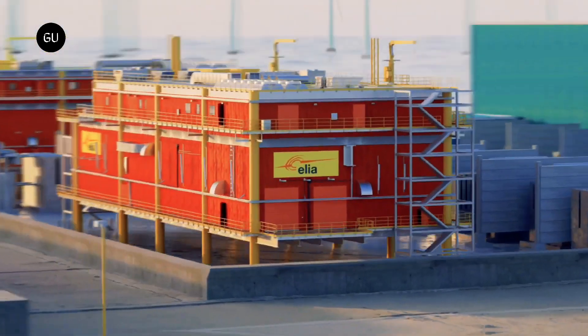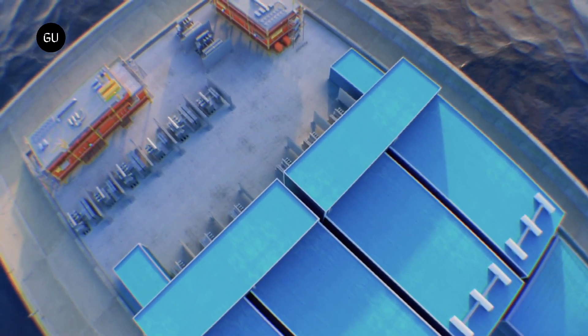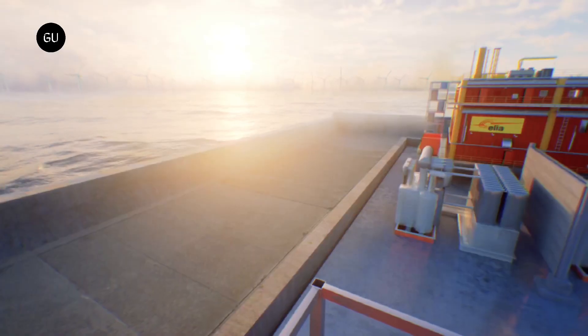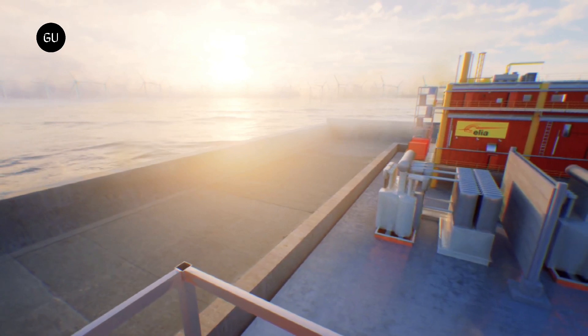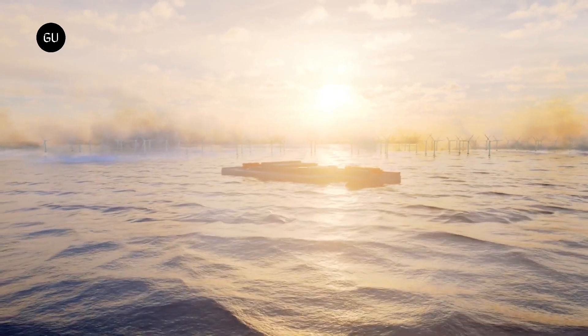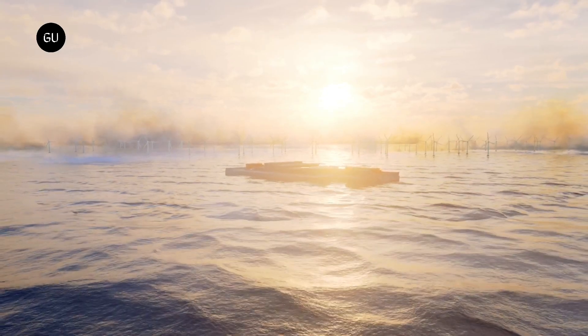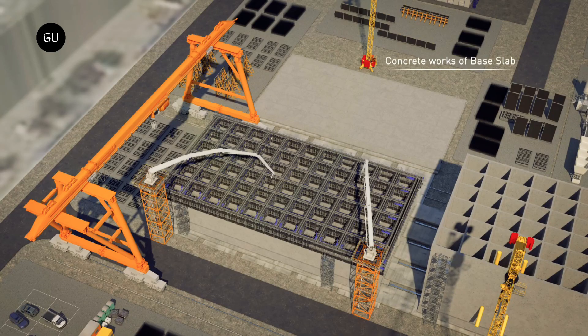Belgium-based Elia also plans to build an energy island in the North Sea as a means to connect its offshore wind farms in the Princess Elizabeth Zone to its mainland. Located 28 miles away, the Princess Elizabeth Zone is Belgium's second offshore wind zone and has a planned capacity of 3.5 gigawatts, spread over an area of 108.5 square miles.